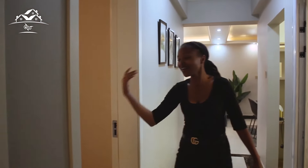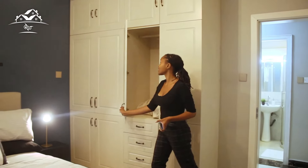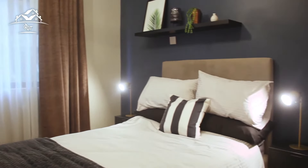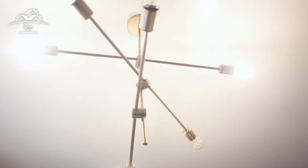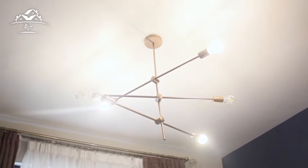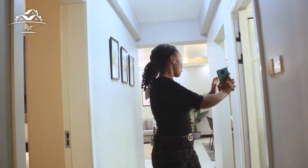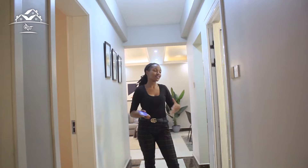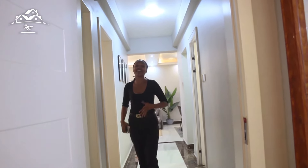On our right side we have the first bedroom with gorgeous cabinetry. This particular bedroom shares a washroom — so if you have guests, they can share this washroom with this bedroom.